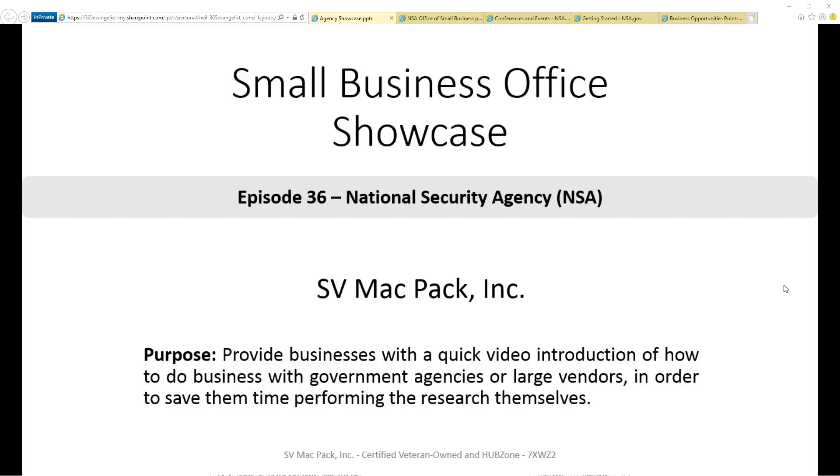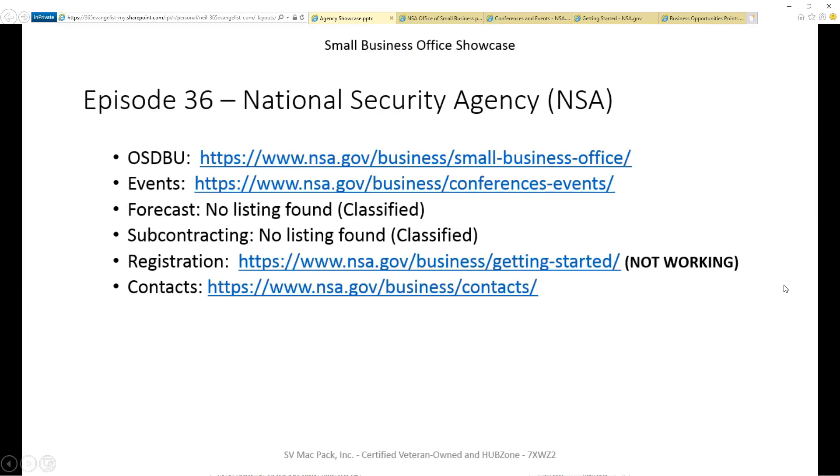In this episode, we're going to focus on the National Security Agency. To make it easier for you to quickly do your own research, the links we're going to discuss will be in the description below. In each episode, we're targeting six pieces of information we think are most valuable to you.